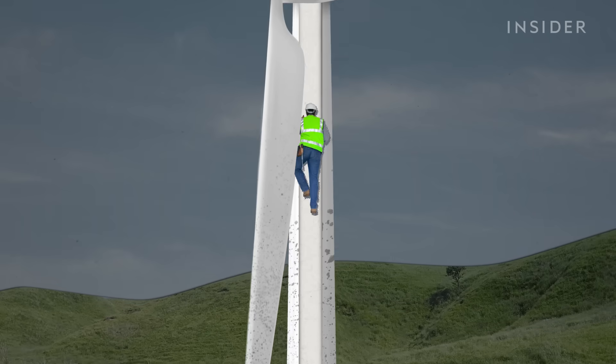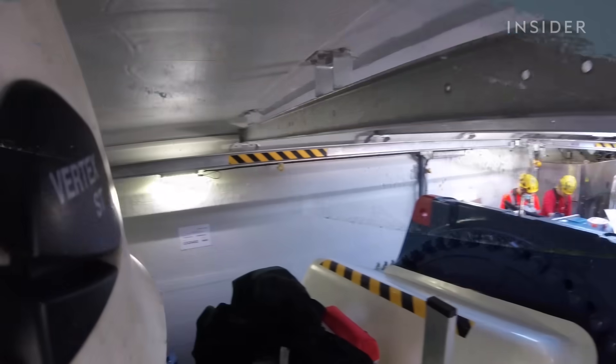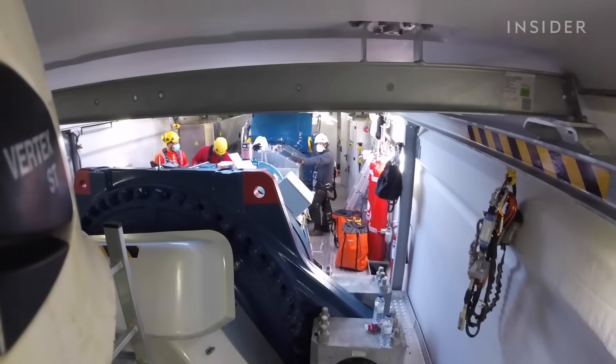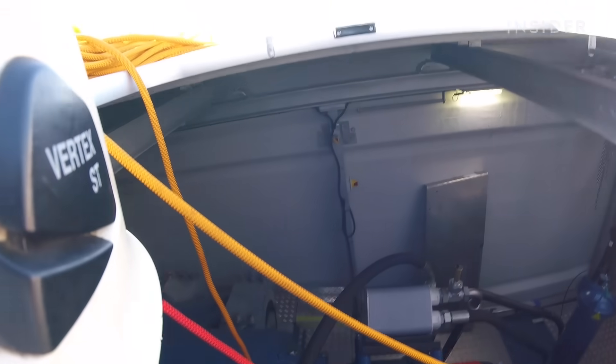After about 15 minutes, João reaches the nacelle — the heart of a wind turbine where the generator sits. João usually stops once or twice to catch his breath when he feels his hands losing their grip. Sometimes he has to deal with issues in the nacelle, but today he's checking the blades, so he steps outside.